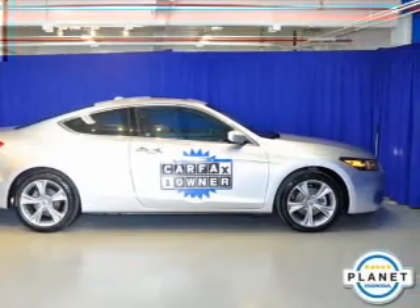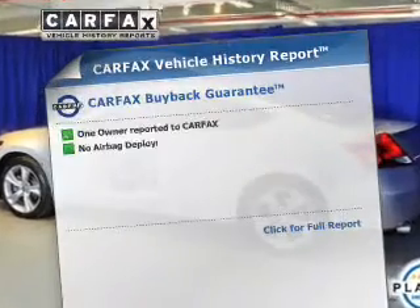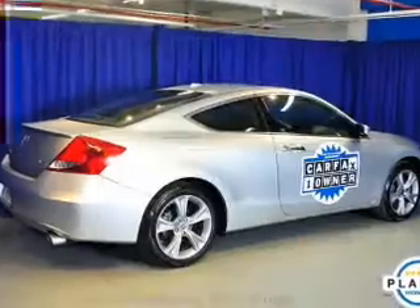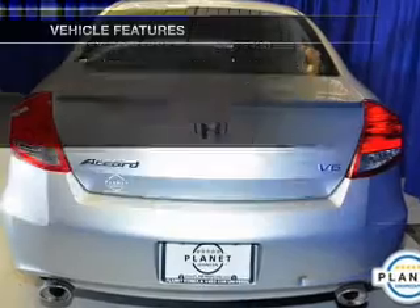Let the sun shine in with the sunroof. Pamper yourself with memory settings. Rest easy knowing this vehicle comes with a Carfax vehicle history report from Carfax, the most trusted provider of vehicle history information. And with these notable features, you won't want to miss out on the opportunity to own this amazing ride.